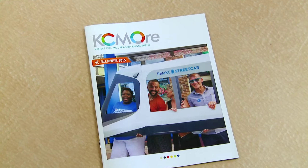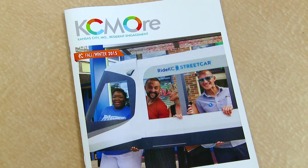Hi, everyone. Look for this magazine in your mailbox. It's published by the city. It's called Casey Moore magazine, and this is the fall and winter edition.